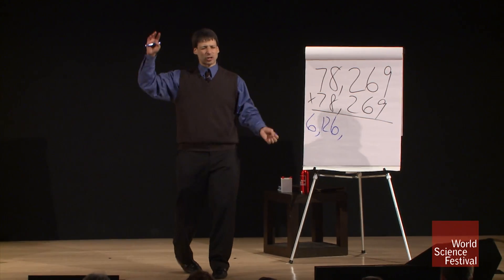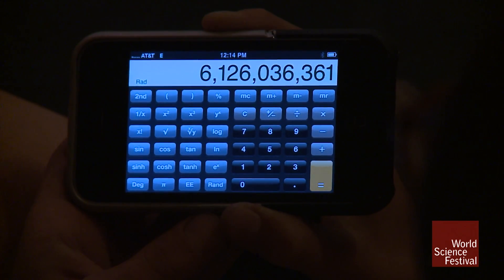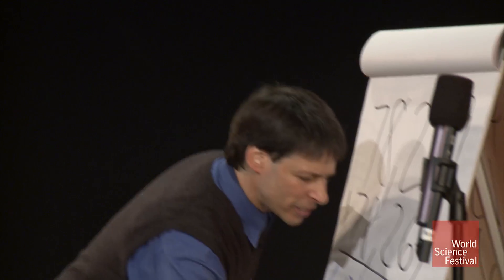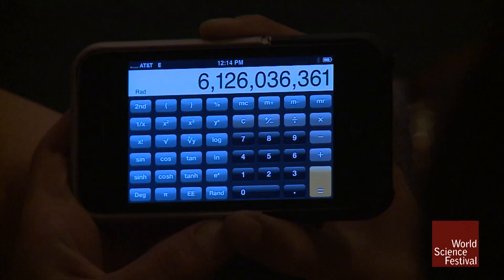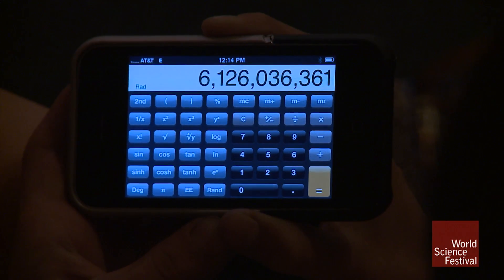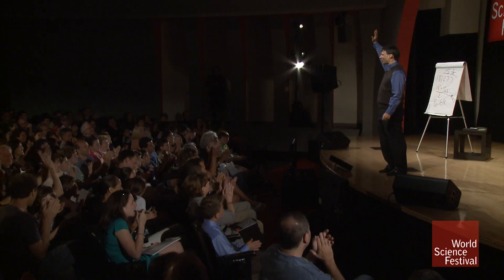Next, I do 269 squared — that's 300 times 238 plus 31 squared: 71,400 plus 961 is 72,361. Machete if I need it. Take the 72, add that to Pitcher to get 36,361. Yes — good. Thank you very much. I hope you enjoyed Mathemagics, thank you.